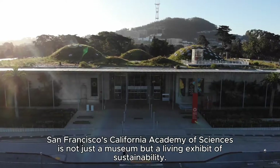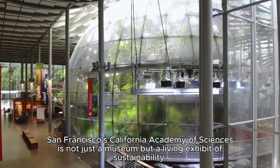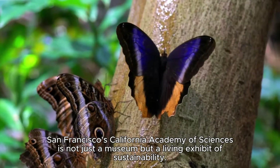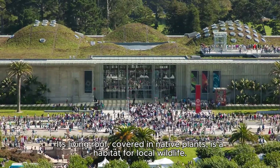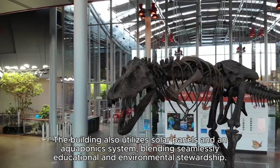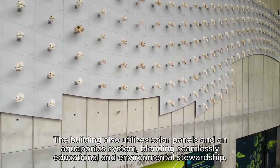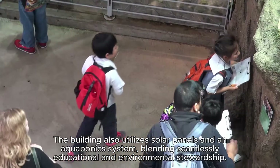San Francisco's California Academy of Sciences is not just a museum but a living exhibit of sustainability. Its living roof, covered in native plants, is a habitat for local wildlife. The building also utilizes solar panels and an aquaponics system, blending seamlessly educational and environmental stewardship.